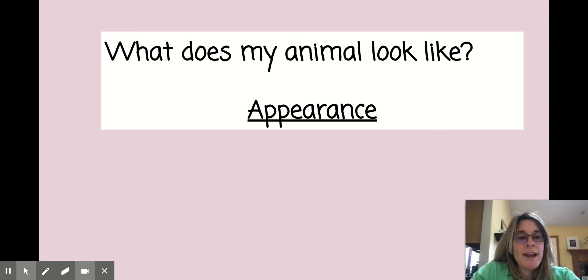Hi first graders. Today for our nonfiction book we're going to work on the animal appearance. The appearance of your animal is what your animal looks like. So that's going to be our heading for today.